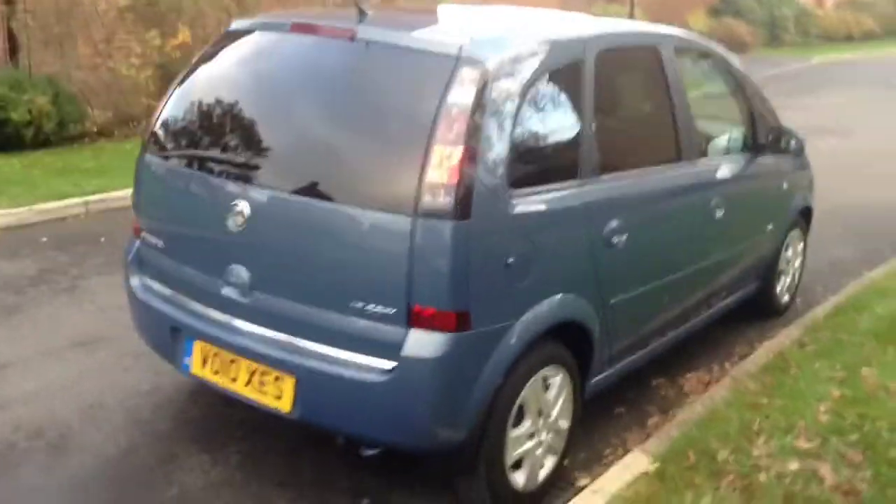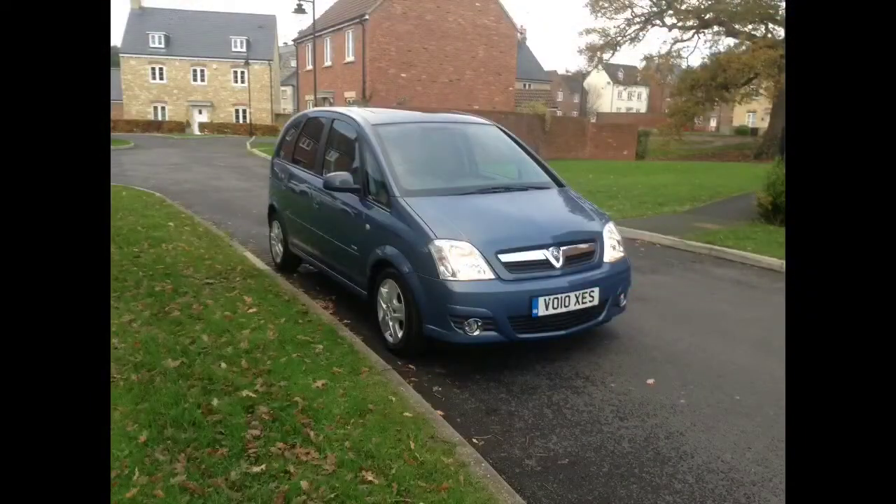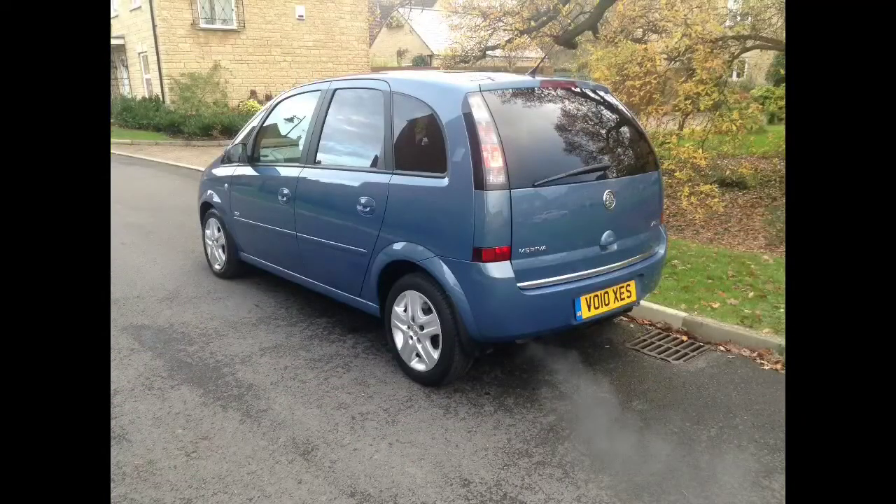This well looked after Meriva has had just one owner from new and has covered just over 25,600 miles. It also comes with a full Bayless service history and will come with a Network Q 12-month warranty.